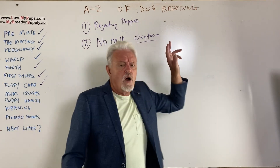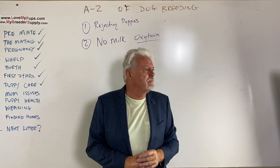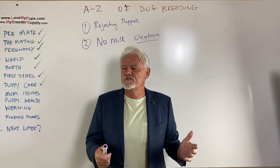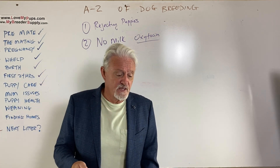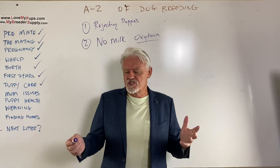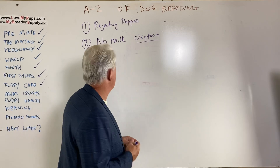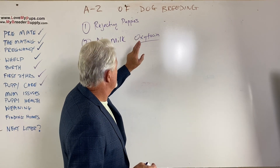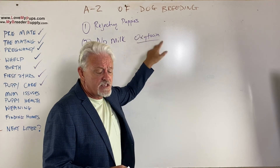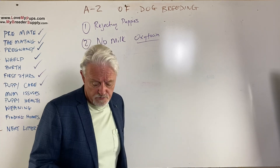There are other things you can give — fenugreek is a natural product, a seed that can help with milk production. You probably need to start that right away if you have problems. Just to reiterate: it can take time for milk to come in, nursing puppies will help milk production, and oxytocin helps milk production.